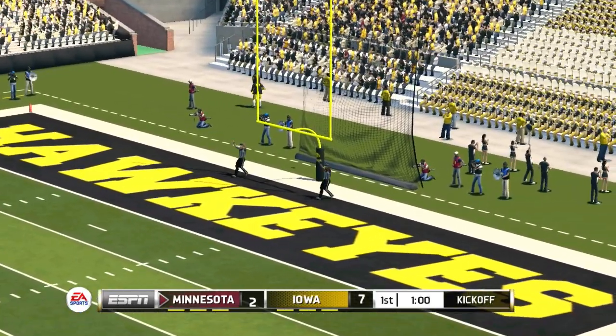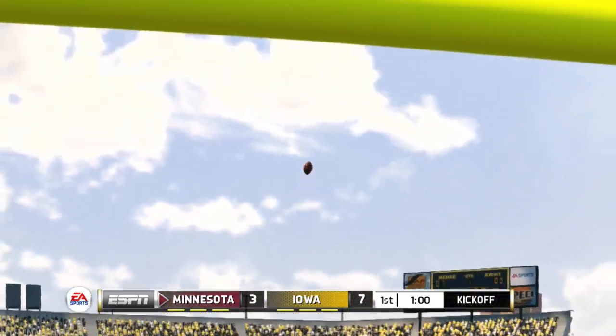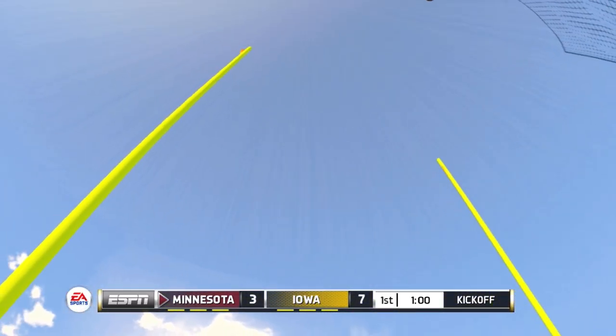The kick is up — it's got the distance, and he got it. That one looked like cake for this kid. Chalked up three points for the offense. 7-3 Iowa.